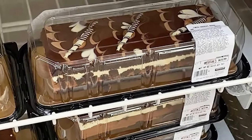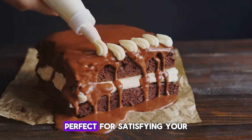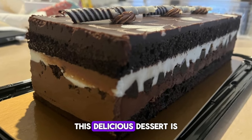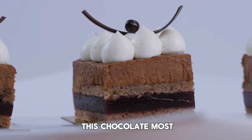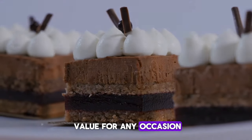Number five is Tuxedo Chocolate Mousse. Treat yourself to the indulgent flavors of Tuxedo Chocolate Mousse, perfect for satisfying your sweet cravings. With a convenient pop-top lid, serving this delicious dessert is a breeze. Priced at $13.99 with a $3 savings, this Chocolate Mousse offers exceptional taste and value for any occasion.